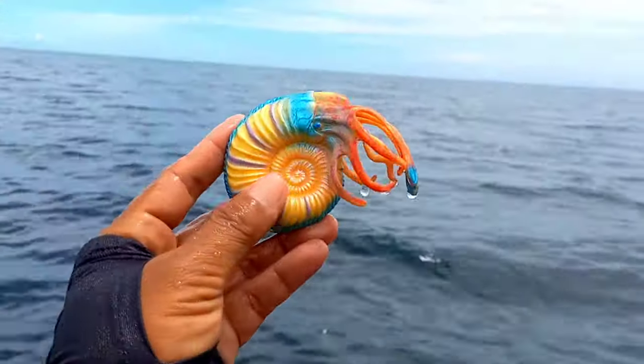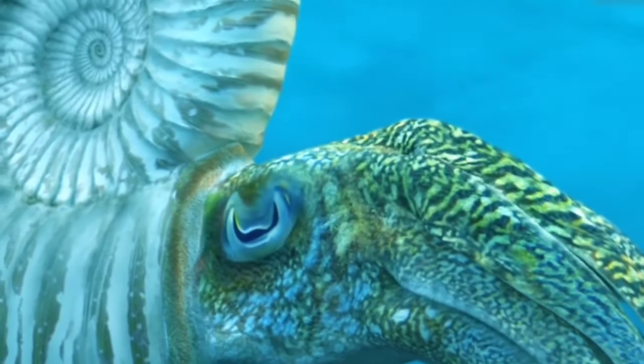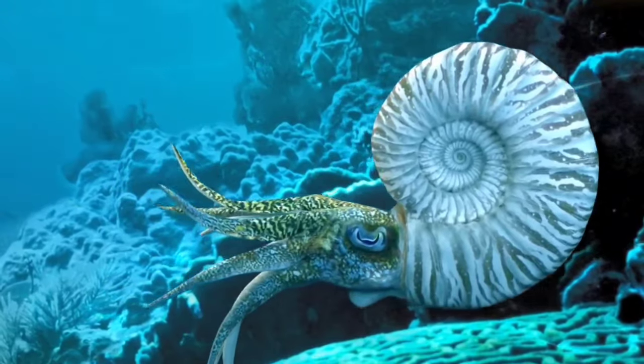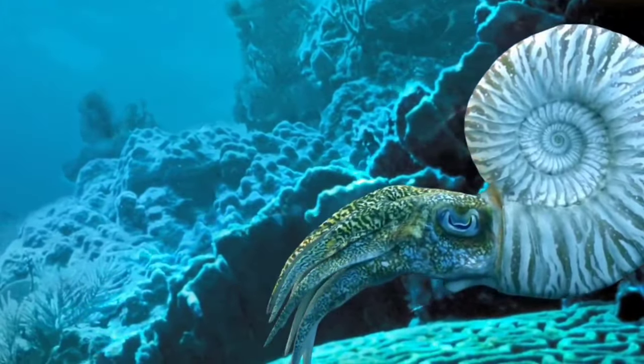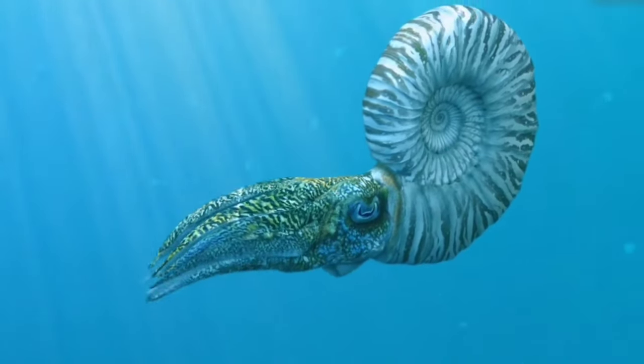This is Ammonite. Ammonites lived throughout the seas and swam by squirting water in one direction to push themselves along. They appeared 425 million years ago and were very common ocean animals throughout the age of the dinosaurs.